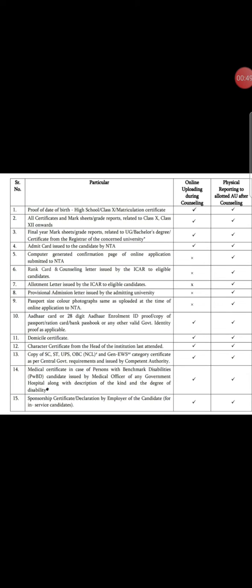Then provisional admission letter, that is PAL. Then passport size photo as uploaded on the NTA website for your application. Then Aadhaar card. Then domicile certificate.